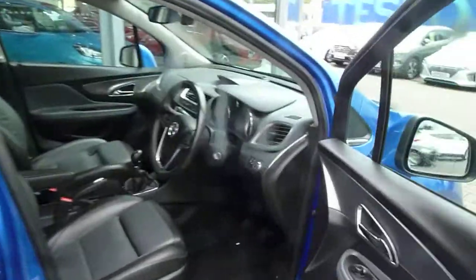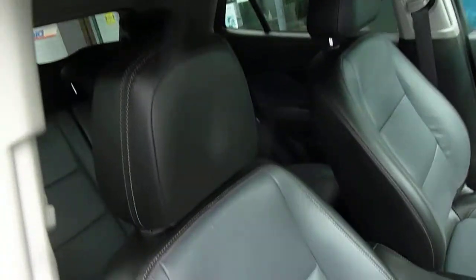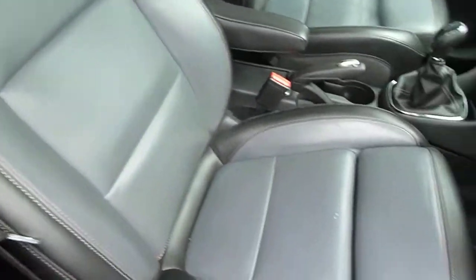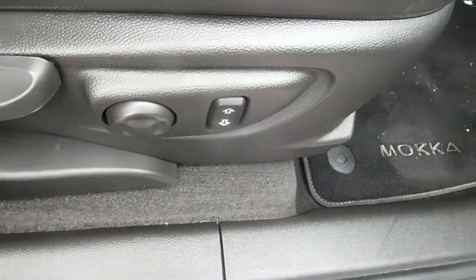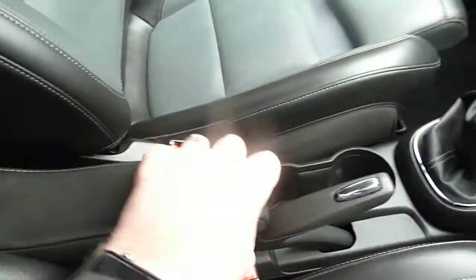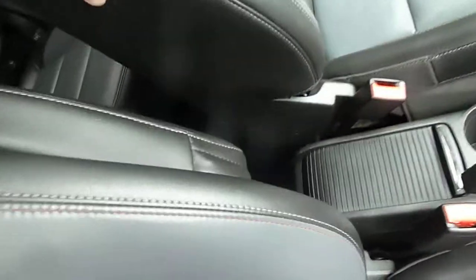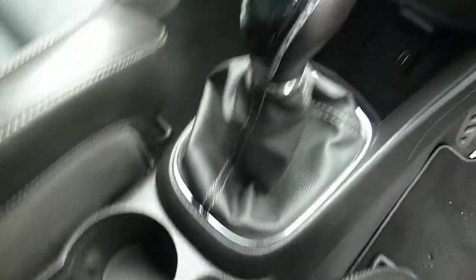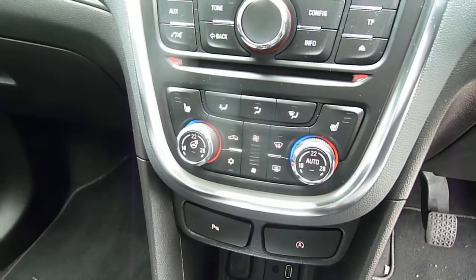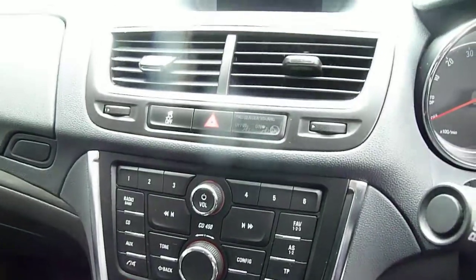Moving into the front — nicely shaped, supportive front seats with electric lumbar adjustment and electric height adjustment. There's a centre armrest which folds out of the way if you don't wish to use it, and plenty of storage in the centre console. It has a 6-speed manual gearbox, USB, auxiliary input, dual climate control, heated front seats, and digital radio.